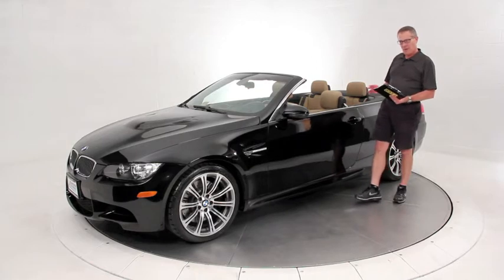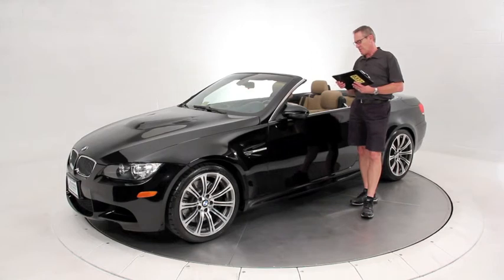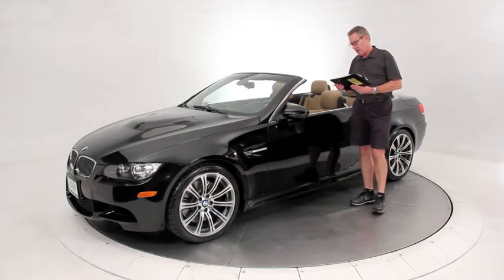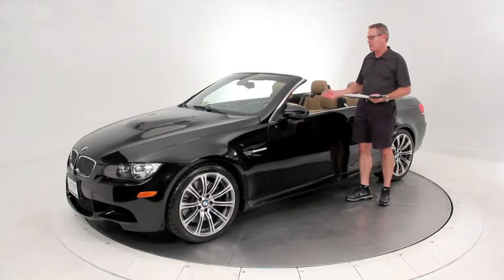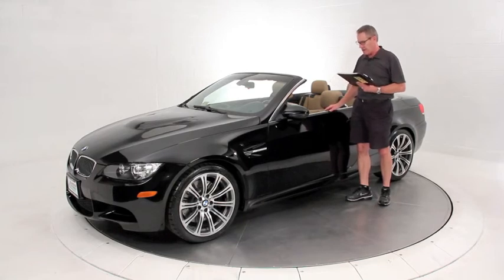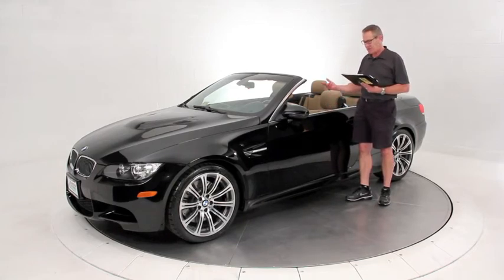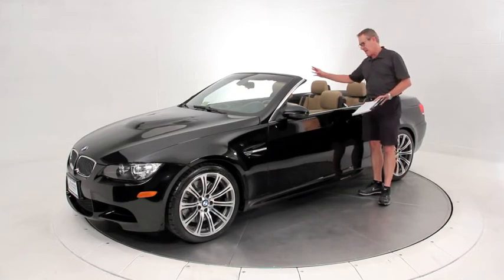This car is equipped with literally every option you could order from the factory. It has a window sticker price originally of $80,645. It has a premium package giving you all the nice upgrades, the technology package with navigation, the 19-inch wheel upgrade, heated seats, beautiful sycamore wood trim throughout the inside, the enhanced Logic 7 sound system, Sirius satellite radio, the iPod connector, and even the upgraded extended leather throughout the cabin.